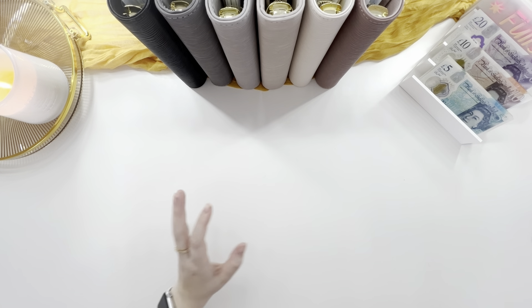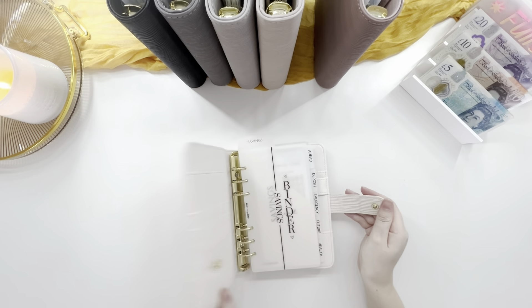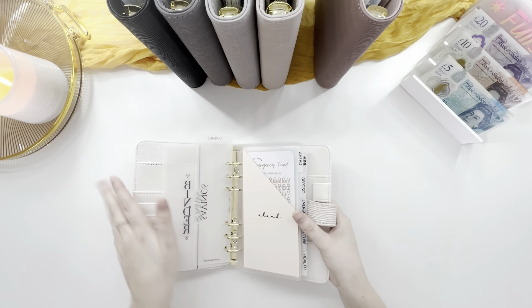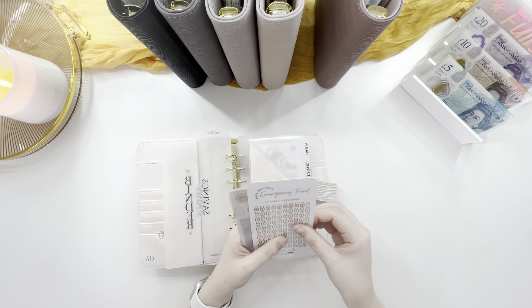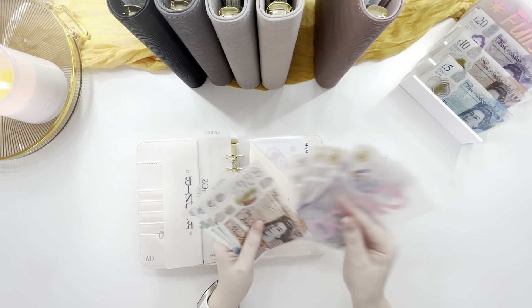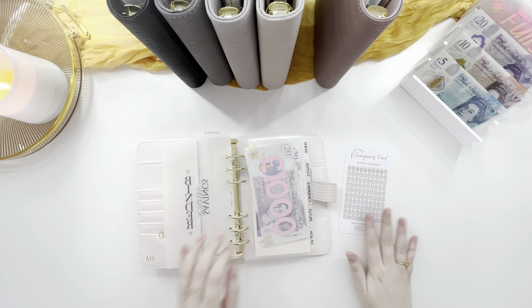So let's get straight into the cash stuffing then. In my savings binder, I need to remember to put that five pounds in. Get Ahead is going to get fifteen pounds this week — I haven't checked my denominations, I probably should have done that, but we'll see.